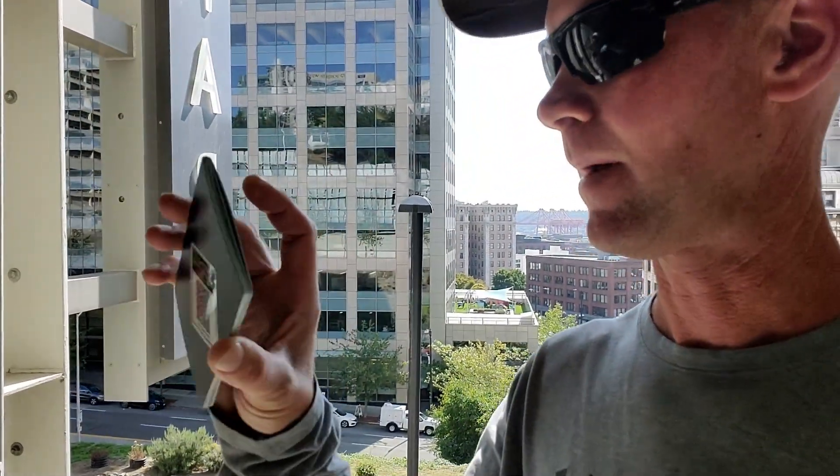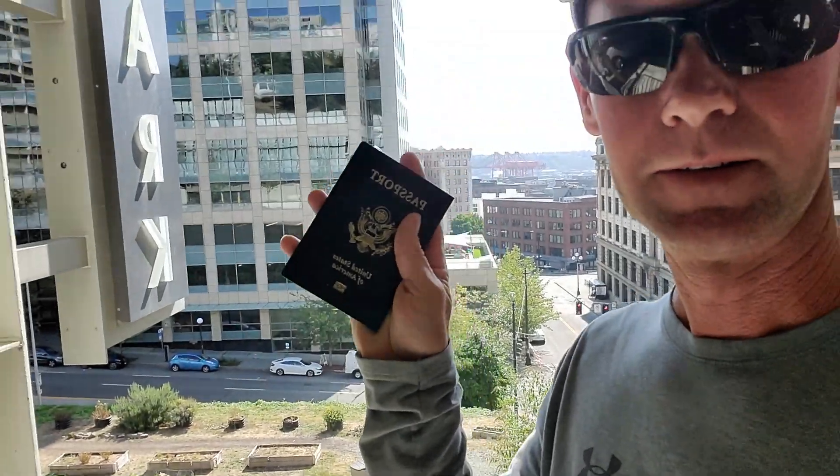I'm in downtown Seattle and I leave for Asia tomorrow. I finally just got my passport — I'll talk about last minute — but I'm so happy. I've got to drive all the way to the other side of Portland, so I'm hitting the road.